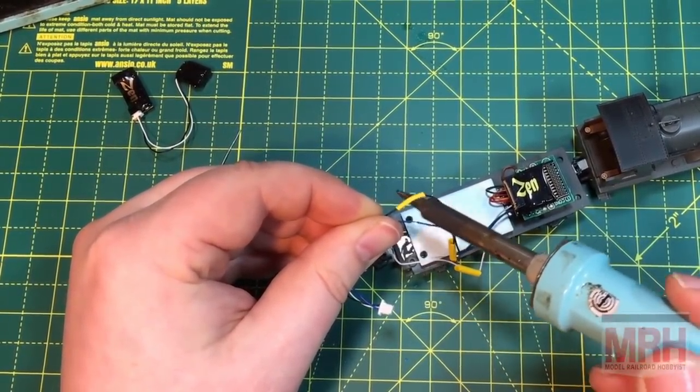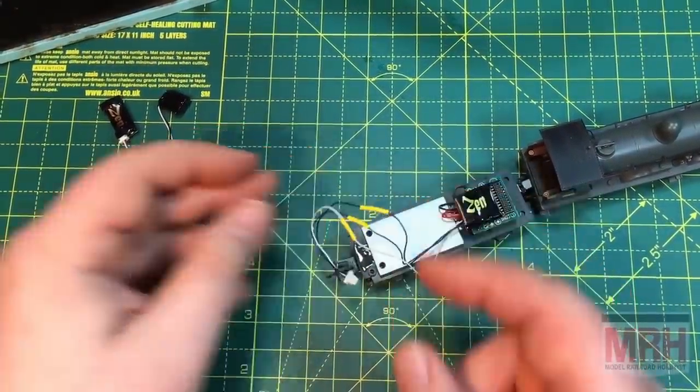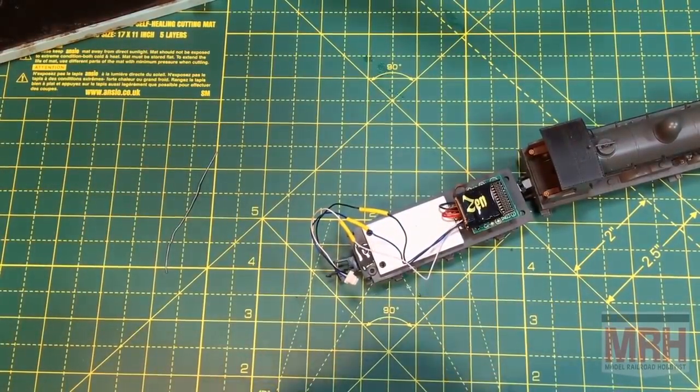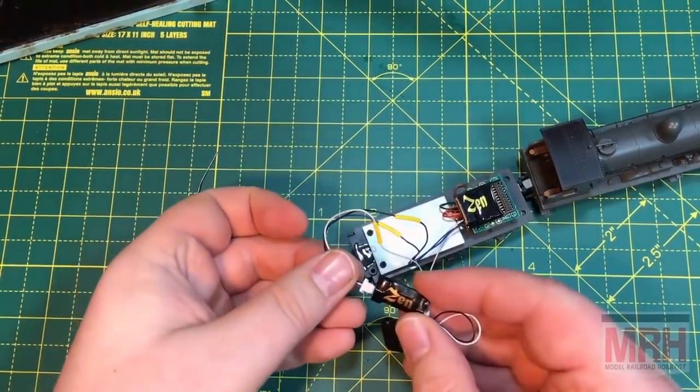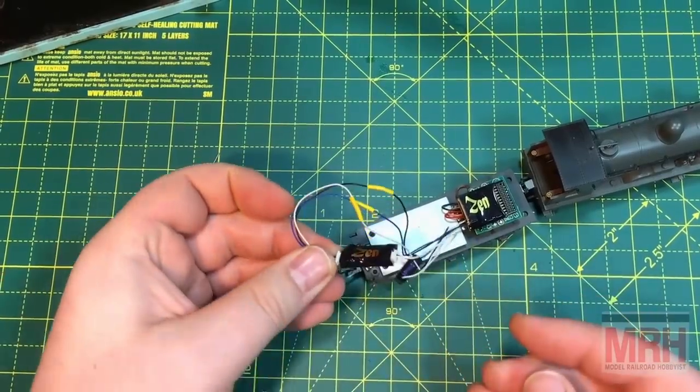And there we have it — a good, strong join. And we can now really easily plug this in with the greatest of ease.